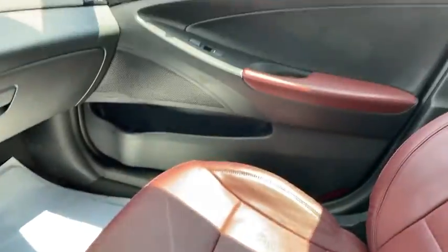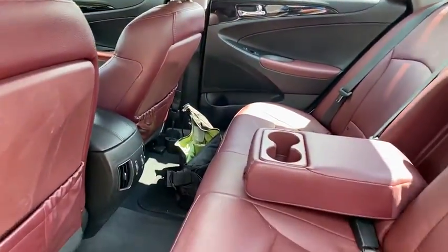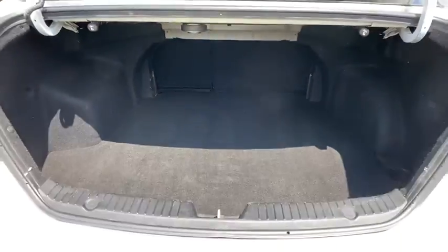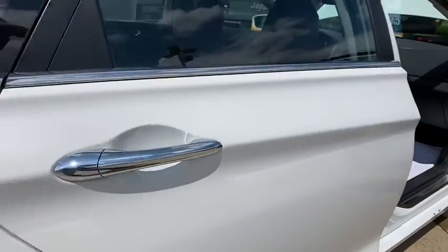Auto-dimming rear-view mirror, cruise control, center armrest, rear window defroster, security system, electronic stability control, power windows, fog lights, CD player, power locks, heated front seats, and compass.